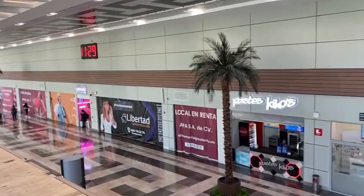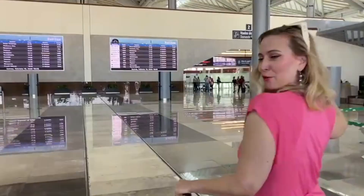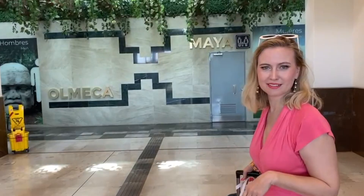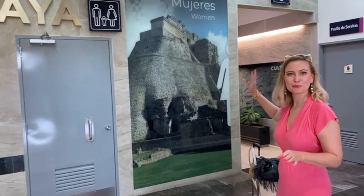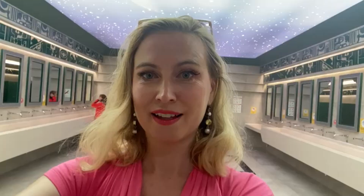Good morning in AIFA. Even the bathrooms are fancy here. They have these nice big pictures of places in Mexico. Look at this — Yucatán Zona Arqueológica. I would like to see that one day. I really must say it's one of the most impressive and amazing bathrooms I have ever seen here in Mexico City. Everything was working — it's amazing.